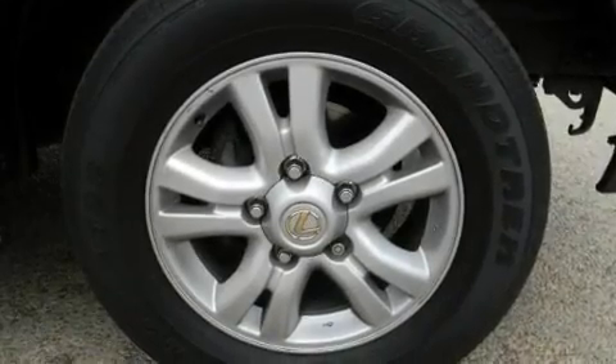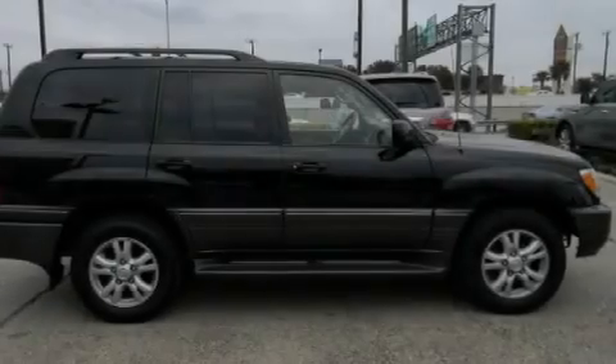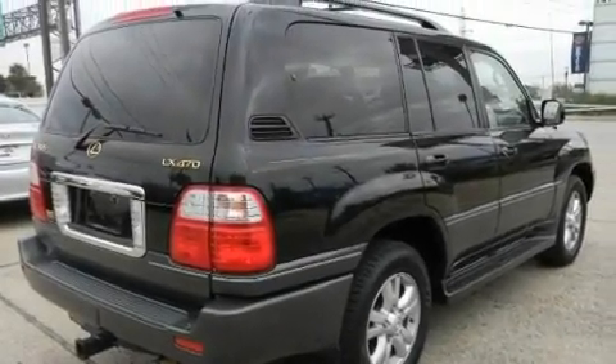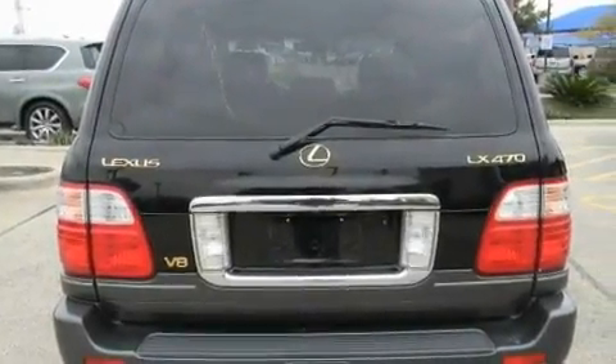Its top features include heated seats, heater vents for rear-seated passengers, a navigation system, a premium audio system, leather seats, an active suspension system, aluminum wheels, traction control, cruise control, and a sunroof that enables you to fill the cabin with fresh air at the push of a button.